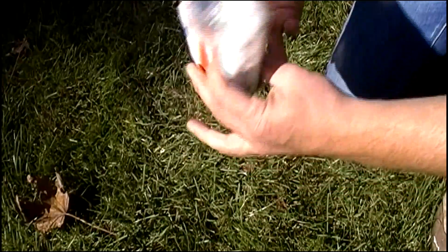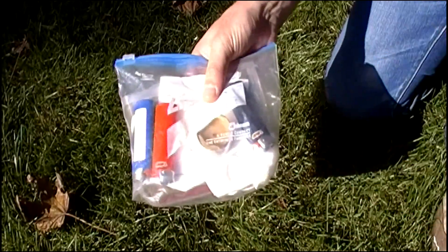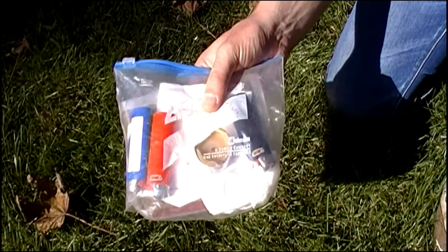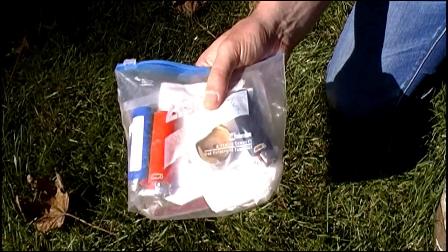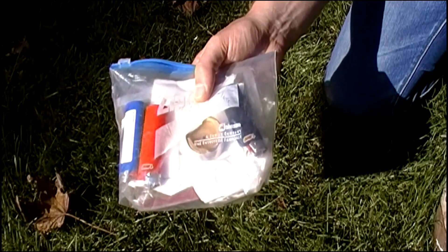Next up is fire. Fire is number two on the list for a good reason. Without fire you can't warm yourself, you can't cook, you can't make water, you can't make certain tools that need to be fire hardened. Water and fire is life.